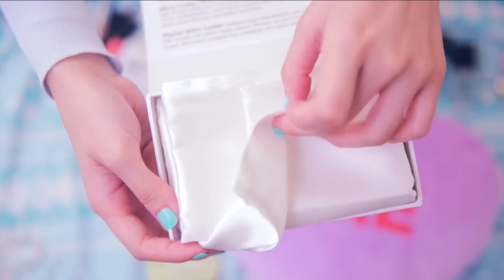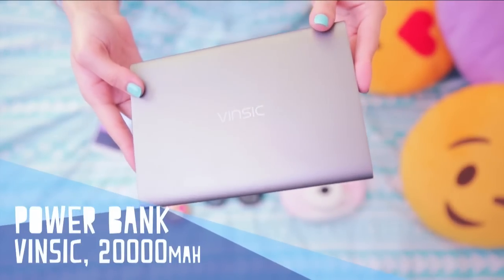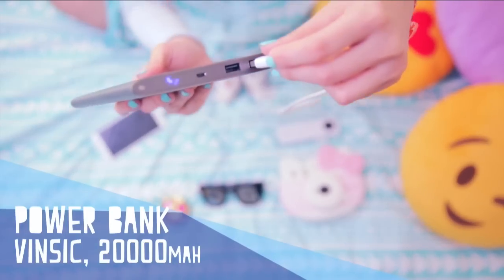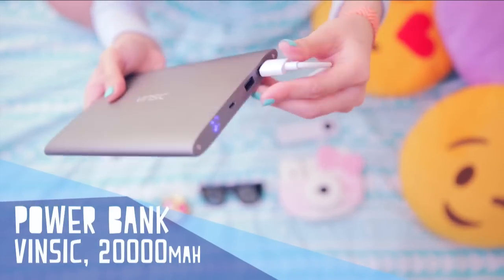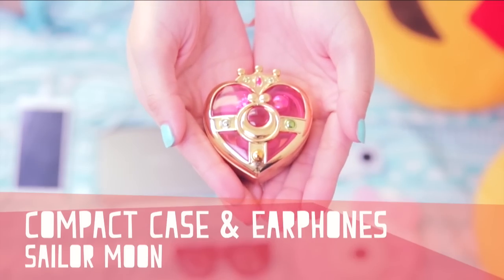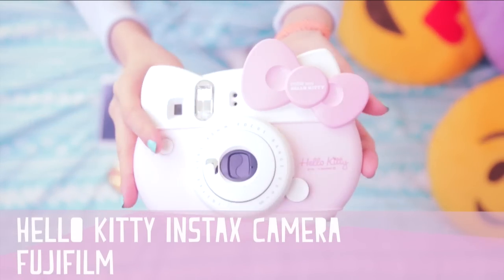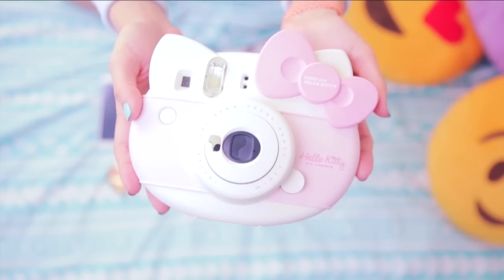My phone always seems to be permanently dying because I'm always on it — this power bank will give my phone 10 charges, seriously it's a beast. Can't forget your sunnies, or your transforming brooch — I mean headphones — and if you want to capture your favorite memories the old-school way, bring your instant camera.